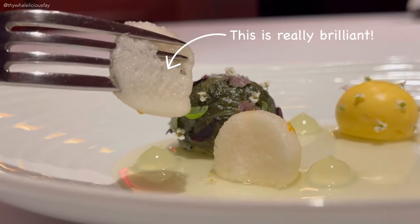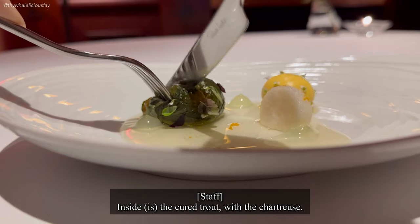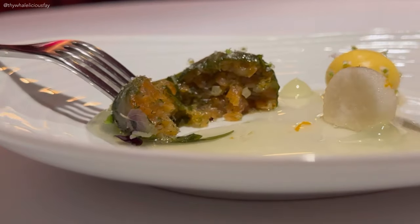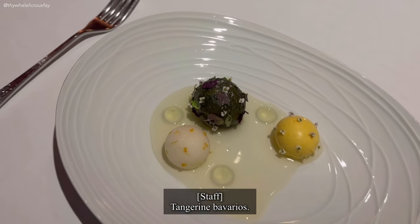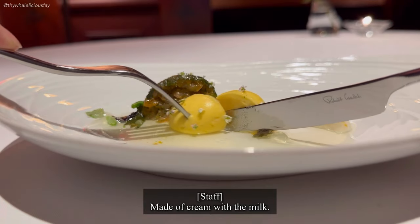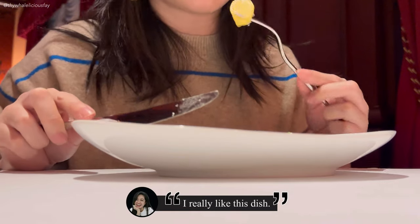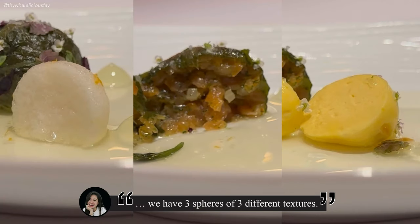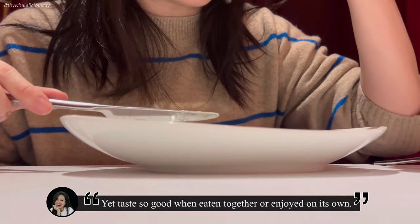This texture is like a smoothie, so they call it a cloud. The green bowl is made of sizzle — inside, the cured turn with a short rest. Third is a yellow bowl: tangerine bavarois made of cream with milk. I find it really amazing that on this one plate we have three spheres of three different textures, yet they taste so good when eaten together or enjoyed on their own.